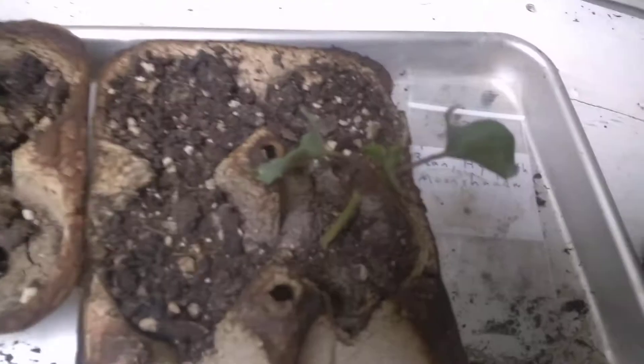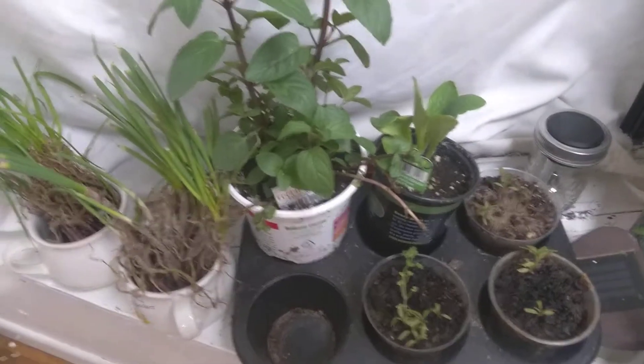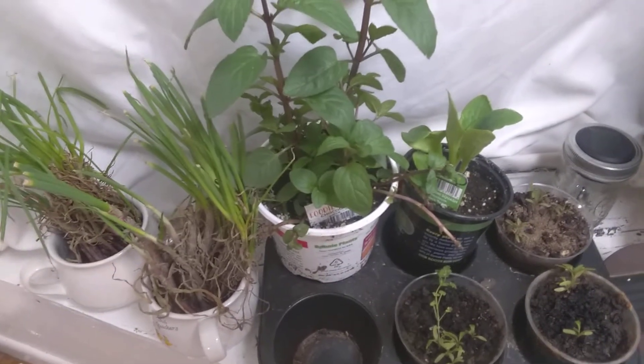And then the moon shadow is back there. Like I say, they need to go in the ground really bad. We're just kind of waiting for it to warm up a little bit outside. Well everyone, I just wanted to show you what I did today. Have a wonderful evening, enjoy your night, and we will see all of you people on the next one. Bye everyone.